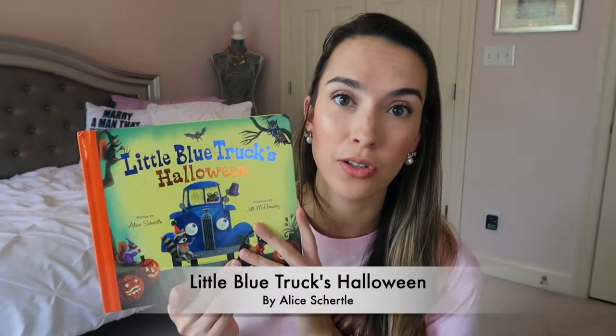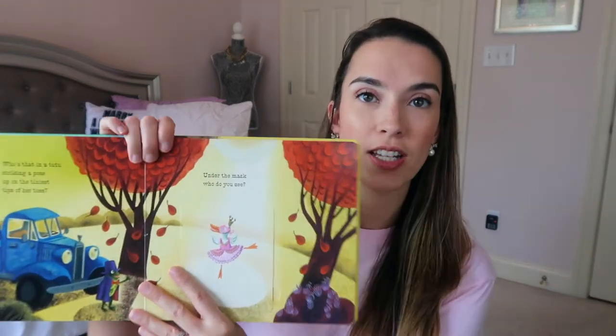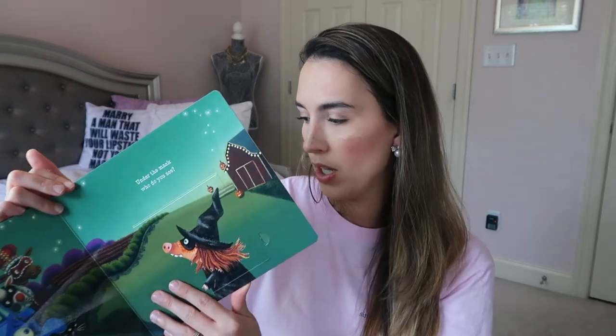The last one — especially if you have boy toddlers — is the Little Blue Truck series. The Little Blue Truck has a bunch of books: the original, goes to town, springtime, Christmas, and this is the Halloween one. All the animals are dressed up. It's a lift-and-flap book — like this little duck is a ballerina and it quacks 'it's me, it's me.' It's fun to ask 'oh, what is this? It's a cow — what does the cow say? Moo!' These flaps are thicker board flaps so they haven't ripped. We got this last year and it's still in great shape.